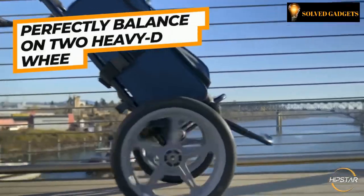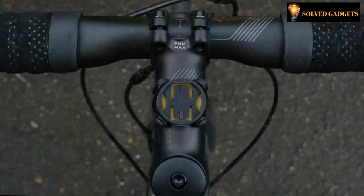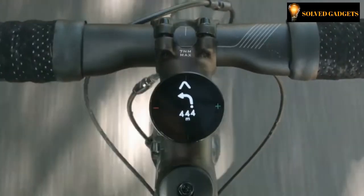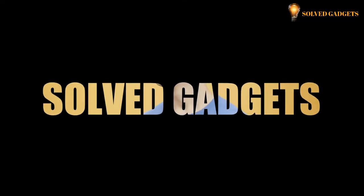Welcome to Solve Gadgets. Here are some of the latest technology gadgets that make our lives easier and more efficient — smart, intelligent, and modern. Enjoy today's gadget collection and tell us what gadget you like most in the comments section below. Subscribe and press the bell icon to get notified about our newest videos.